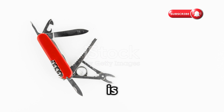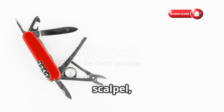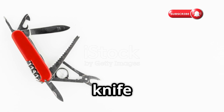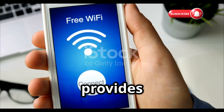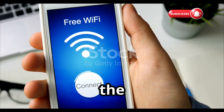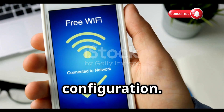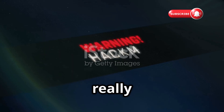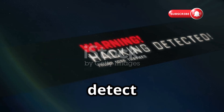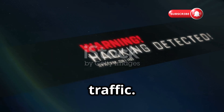Next up at number two is Wi-Fi Warden. If WPS WPA Tester is a specialized scalpel, think of Wi-Fi Warden as a Swiss army knife for your wireless network. It provides incredibly detailed information about surrounding networks, giving you the BSSID, manufacturer, channel, signal strength, and security configuration. Where Wi-Fi Warden really shines is in its ability to detect rogue access points — unauthorized hotspots set up to intercept traffic.